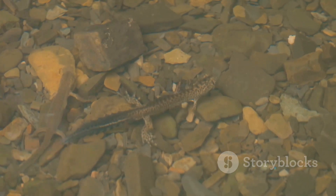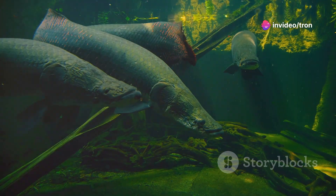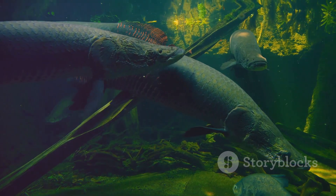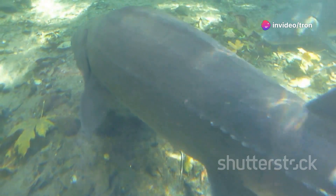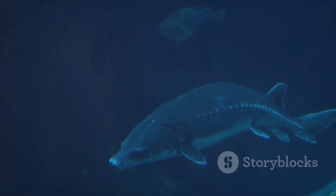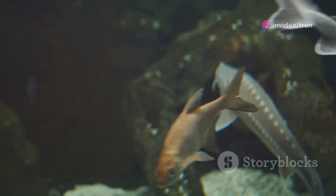As the paddlefish swims through the water, it swings its head from side to side in a sweeping motion. This sweeping movement of the rostrum through a wider area increases the chances of detecting the electrical signals of prey, making the paddlefish an efficient hunter. The electro-receptors send detailed information to the paddlefish's brain, allowing it to create a sensory map of its surroundings, helping it pinpoint the location of potential meals even in the darkest and murkiest of waters. This remarkable adaptation ensures its survival and success in the wild.